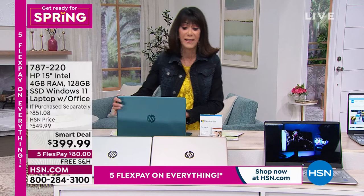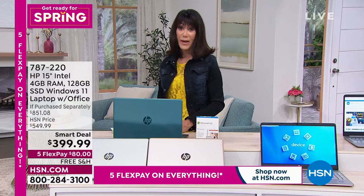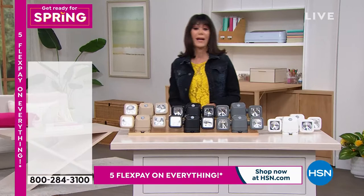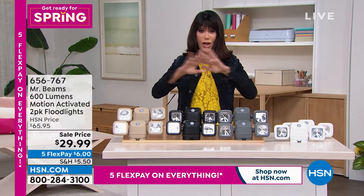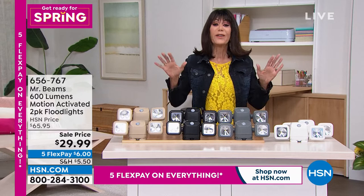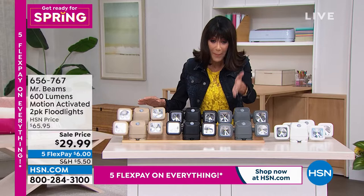We are getting ready for spring, and when we're outdoors — like late at night walking my dog Martin, a jet-black flat-coated retriever — you can't see him at all. When you're outdoors you need protection. I have a phenomenal value today from Mr. Beams.